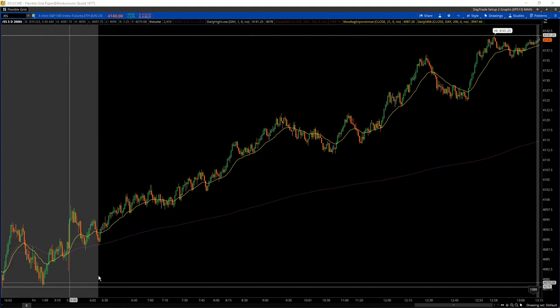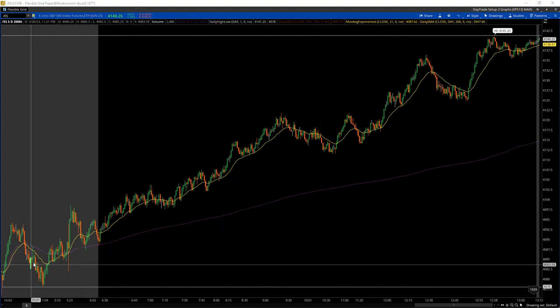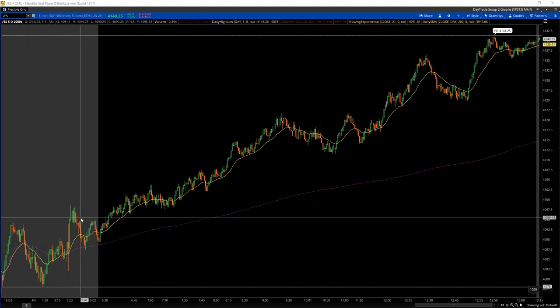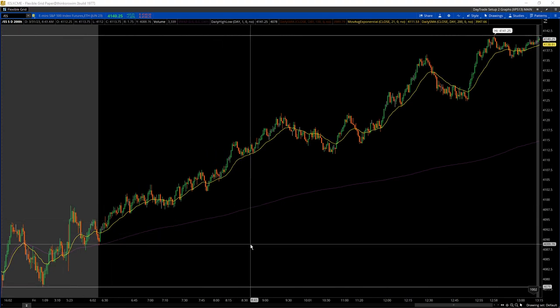It was a pretty much a bullish day today — a bullish rally. You can see in the pre-market it did chop around a little bit, didn't really form a very good trading range structure, and it just kind of created this big channel.